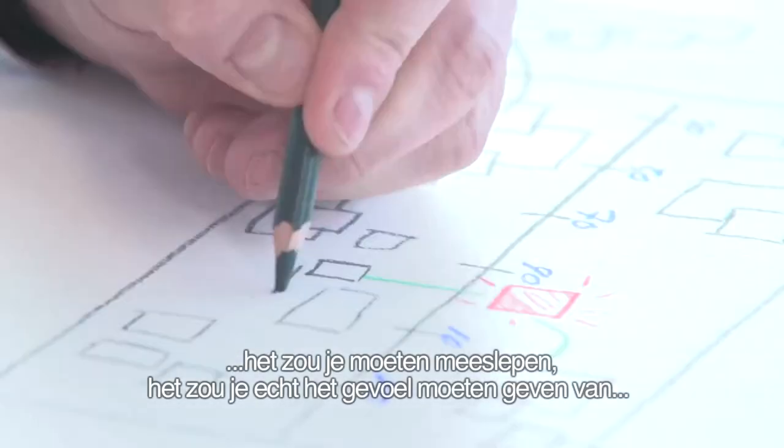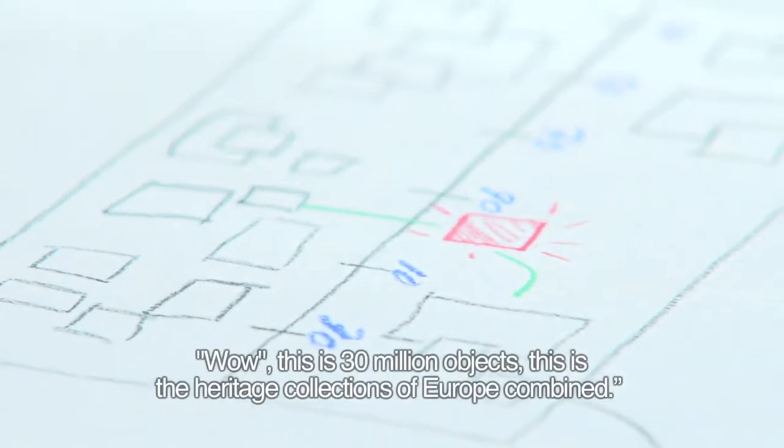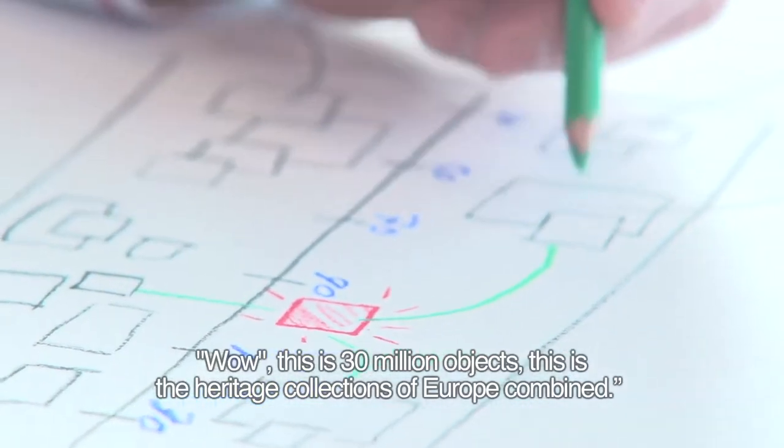It should be immersive. It should really sort of give you the feeling that, wow, this is 30 million objects. This is the heritage collection of Europe combined.